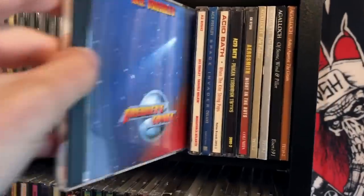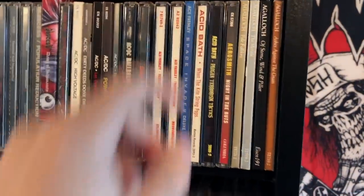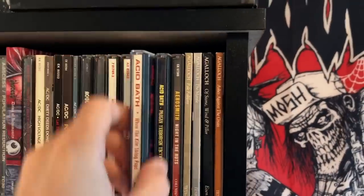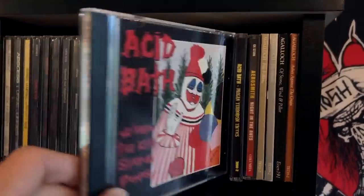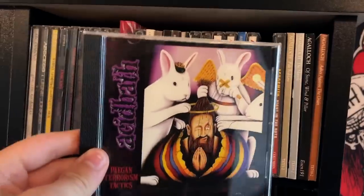Ace Frehley's Frehley's Comet — excellent solo album from The Spaceman. I personally like Space Invader quite a bit as well. Since everybody's obsessed with Acid Bath these days, as they should be, I have both Acid Bath albums, both originals. I think you should buy the originals because the 2004 remasters sound like ass.